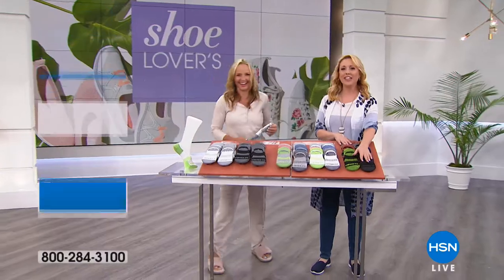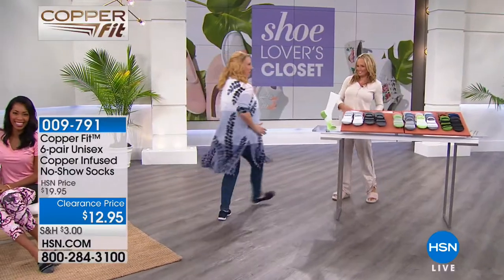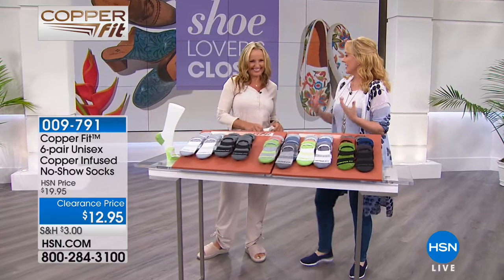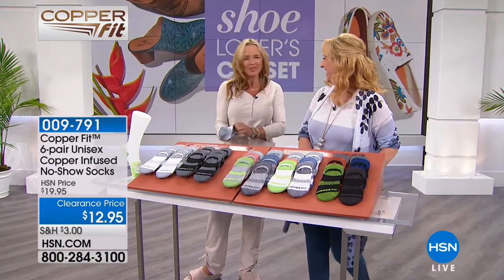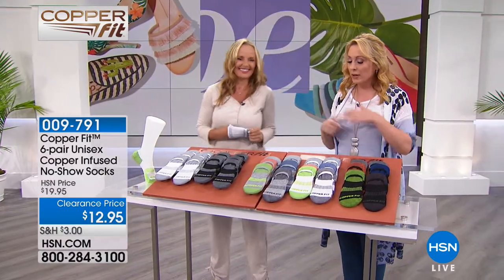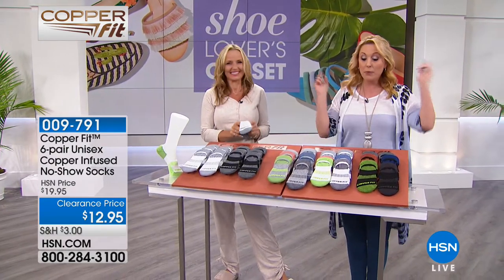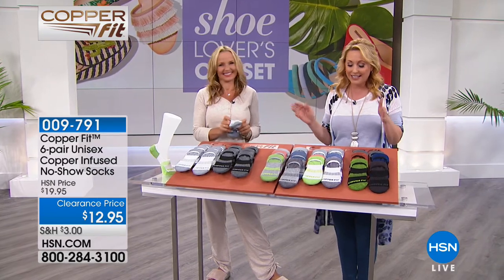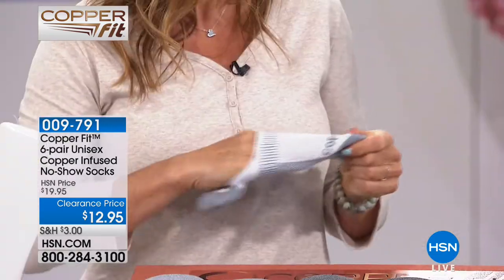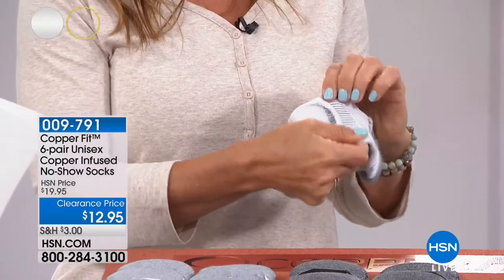This is Annika Keeland from CopperFit. We all go nuts over CopperFit — here's what we're doing today: a crazy special, six pairs for $12.95. But these are the no-show socks. CopperFit socks, hands down, are the most comfortable socks you will ever put your feet in. The worst thing about socks? They're smelly. Nobody likes stinky feet.